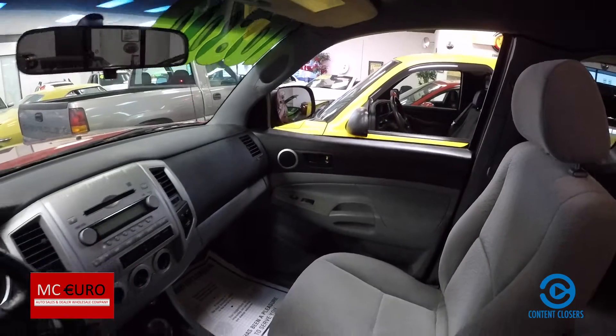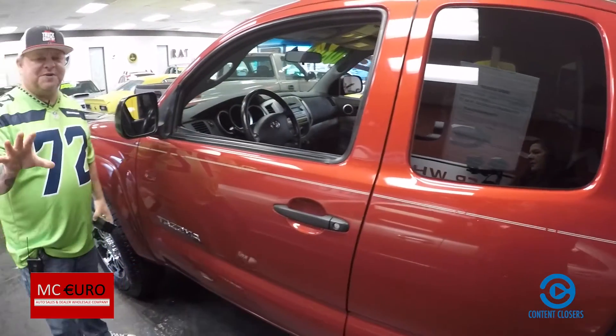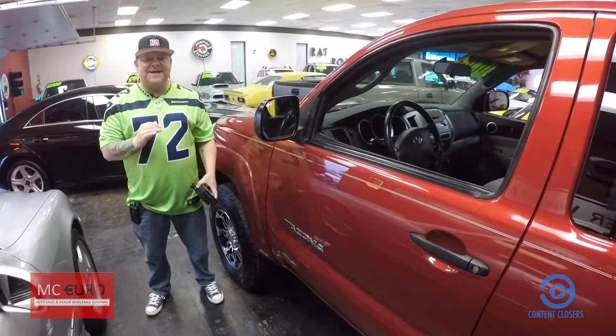Take notice — no rips, no tears, no stains, low miles. Hard to find Tacoma. You know she's not gonna last long. So do me a favor, call, email, or text us. Better yet, visit us at mc-hero.net.